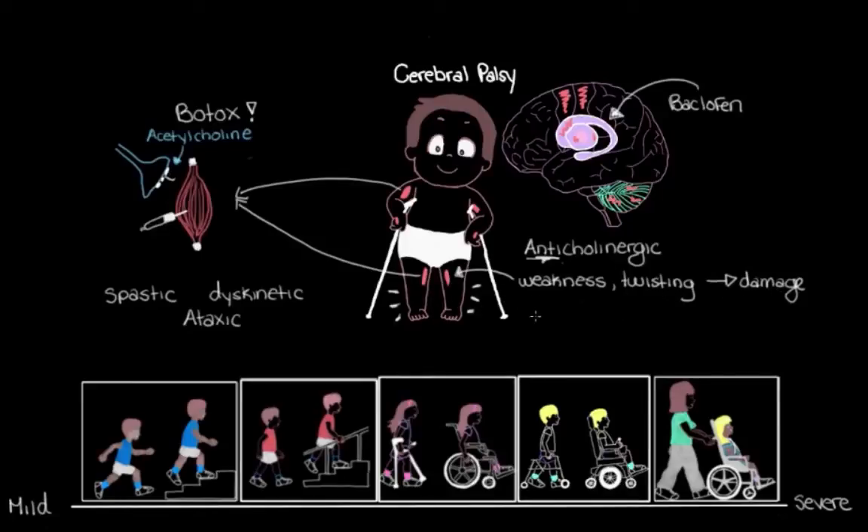Most people with cerebral palsy, regardless of where they fall on the spectrum, will attend regular physiotherapy to keep their muscles as healthy as possible. At the far end of our spectrum, this is where we might see the need for surgery.